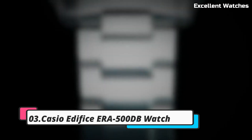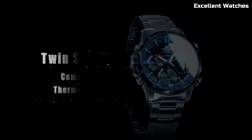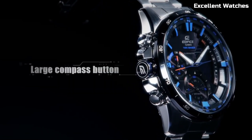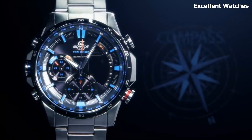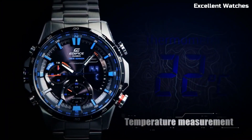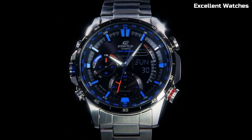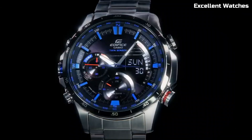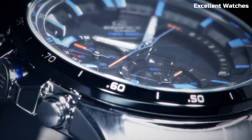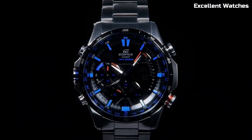Number 3: Casio Edifice ERA 500DB Watch. The Casio Edifice ERA is a perfect blend of style and functionality. Its stainless steel construction exudes durability and sophistication. What sets it apart is its impressive array of features — a built-in digital compass and thermometer, making it an excellent choice for outdoor enthusiasts and adventurers. It also offers world-time functionality, allowing you to seamlessly switch between time zones. The ERA is powered by tough solar technology, harnessing the sun's energy for reliable performance. With a sleek design and advanced features, this timepiece is a symbol of precision and modernity, catering to those who demand both style and substance in their watch.